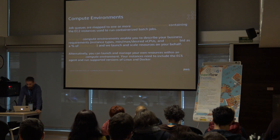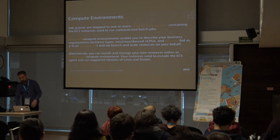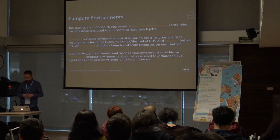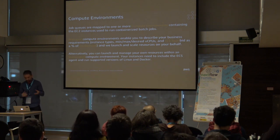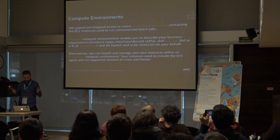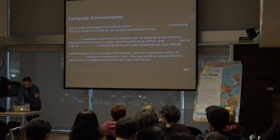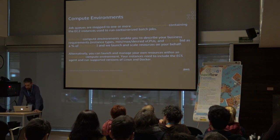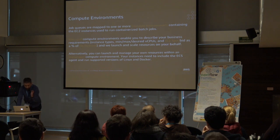Job queues are mapped to one or more compute environments. Think of a compute environment as a pool of resources or instances that your jobs use. There are two types: managed and unmanaged. For managed compute environments, you give Batch some guardrails — the minimum, maximum, and desired number of vCPUs, and which instance types to launch. You can be very precise or select 'optimal' or an instance family like C4, and let Batch figure out the best instance type and size based on your job size and cost. You can also use Spot instances, specifying the percentage of on-demand pricing as a cap to control cost.